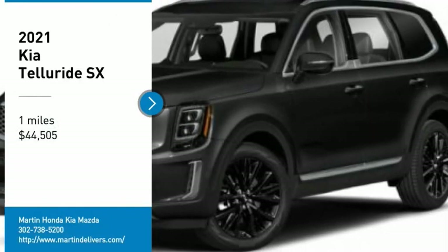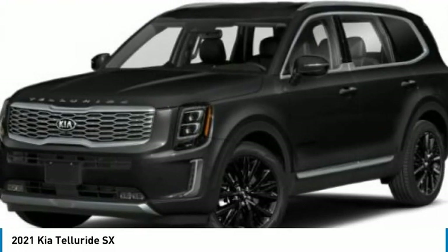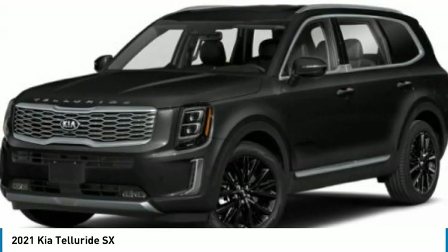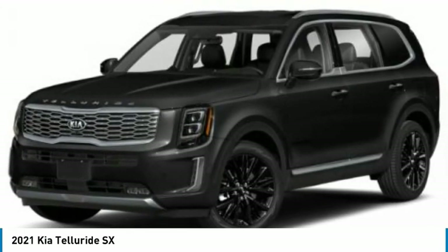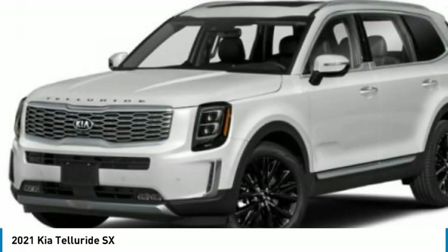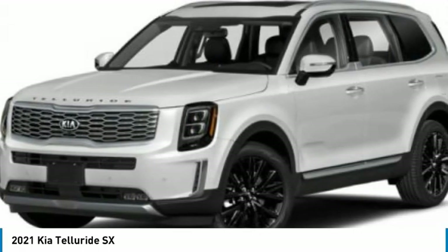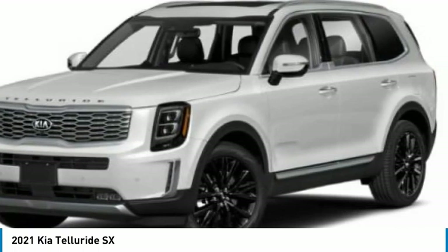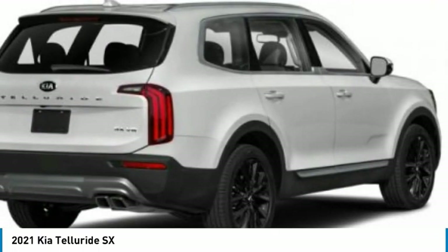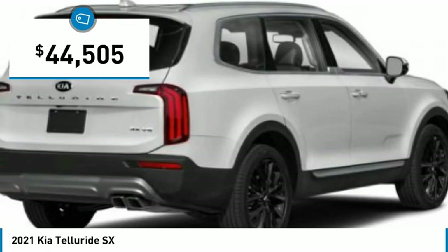Take a ride in the 2021 Telluride. The Kia Telluride is an impressive SUV that boasts a striking exterior look, plenty of interior technology features, additional space for guests in the third row, and a powerful engine — leaving no doubt that this is an SUV worth talking about, priced below $45,000.